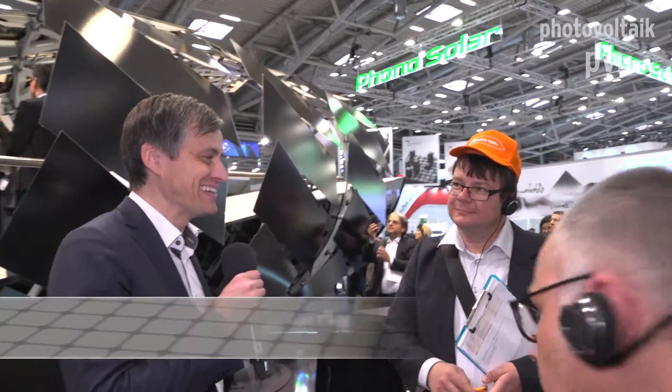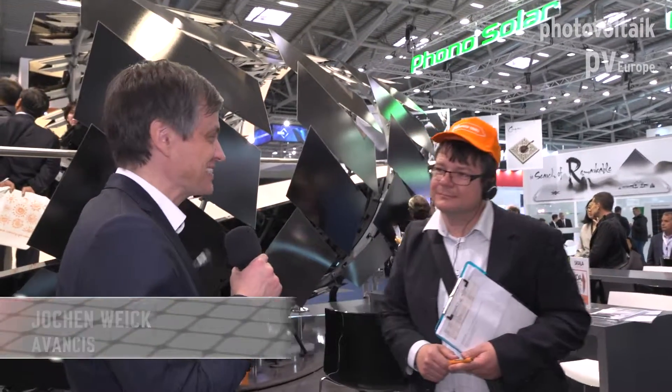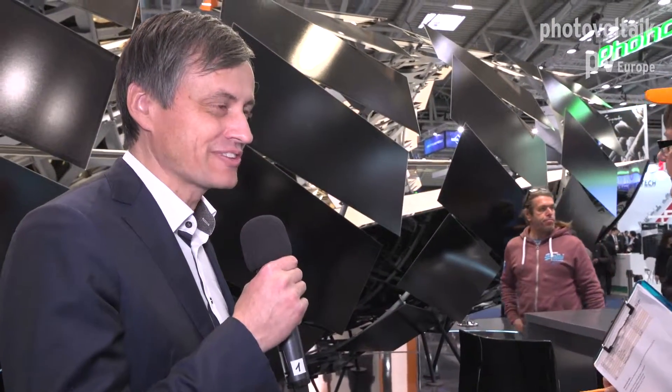Thank you very much for visiting us. I hope we can show you something special here. You can see this installation that we have done here at the booth — we call it the Dragon's Neck.